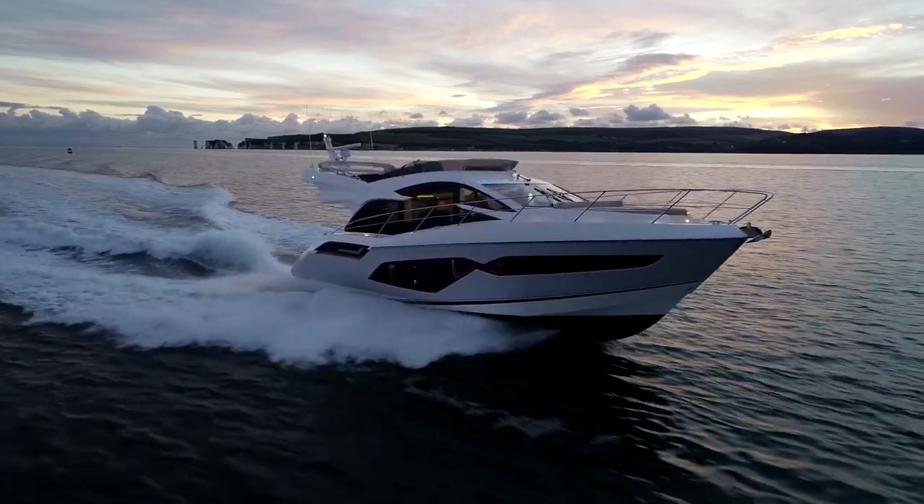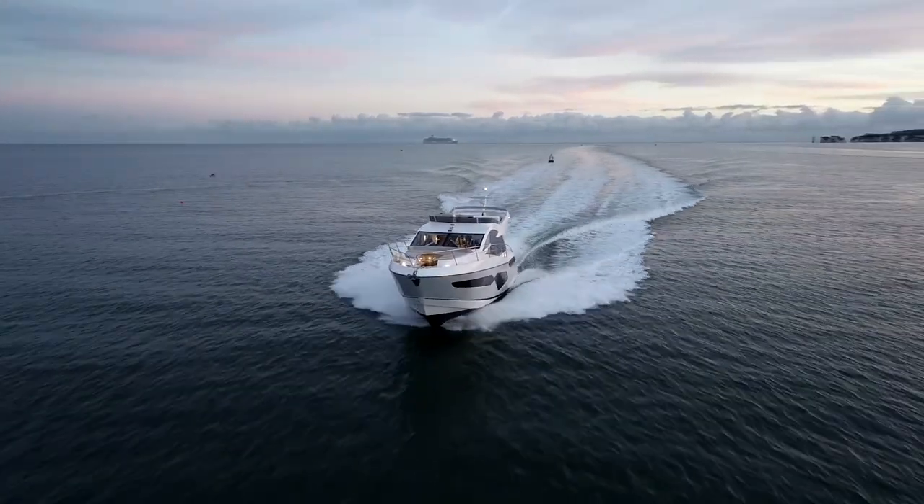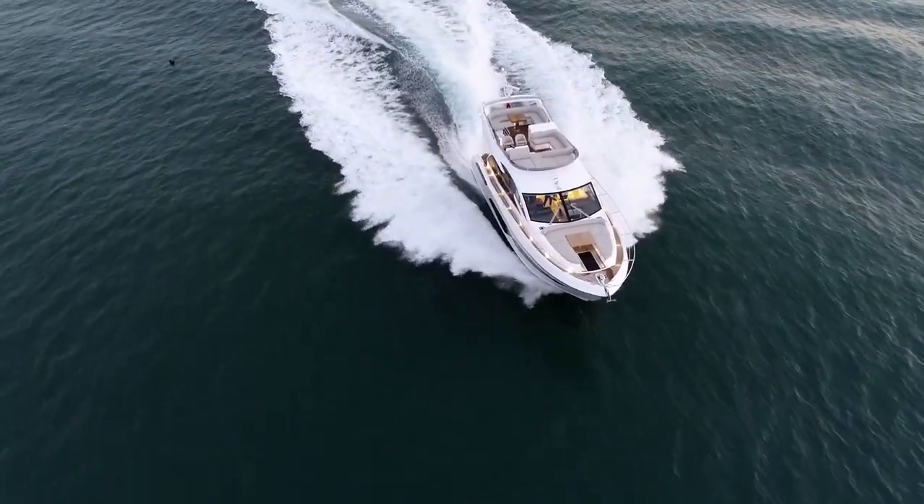I hope you enjoyed looking through the Sunseeker Showcase. I'd like to thank you for taking the time to watch the video and hope you contact your local Sunseeker dealer as soon as possible to come and see this exciting Manhattan 55.